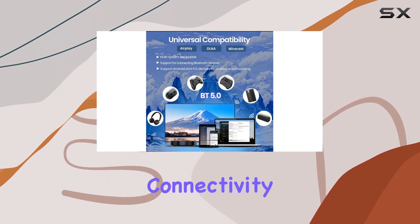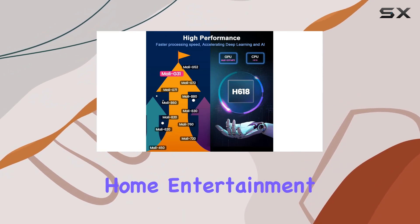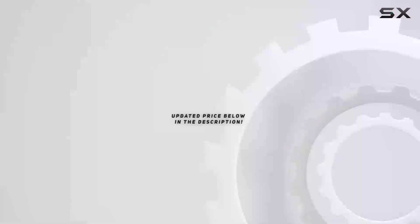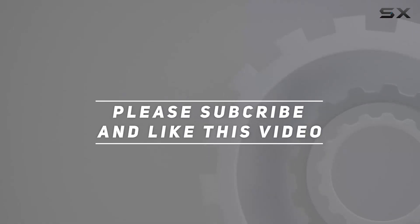In a nutshell, the Transpeed Android TV Box 12.0 impresses with its robust features — from the powerful hardware to seamless connectivity options. It's a solid choice for anyone looking to elevate their home entertainment setup. Check out the video description for the updated price, and thank you for watching.